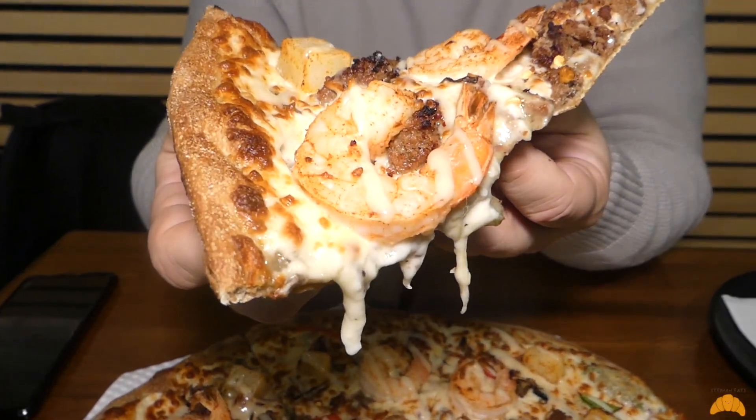Korean style pizza — I think there's beef bulgogi on here. Literally a whole seafood platter on a piece of dough.